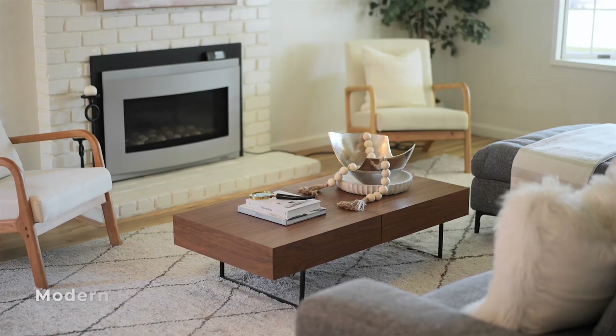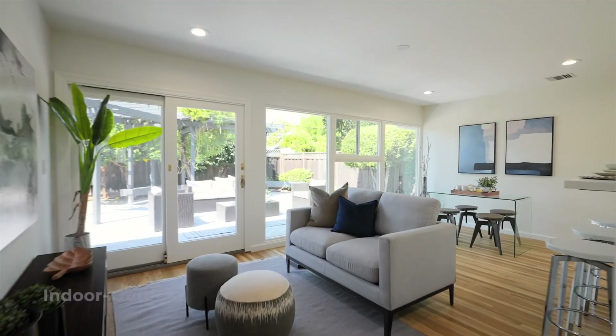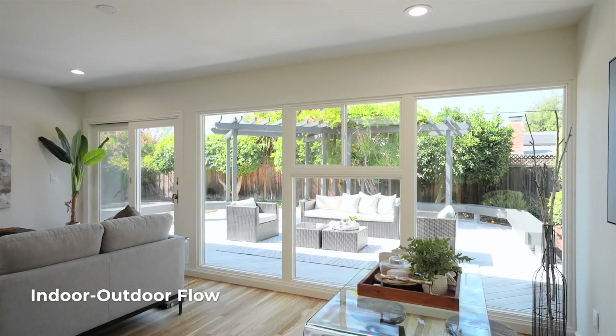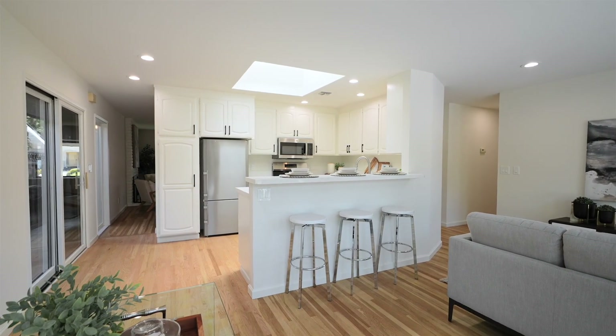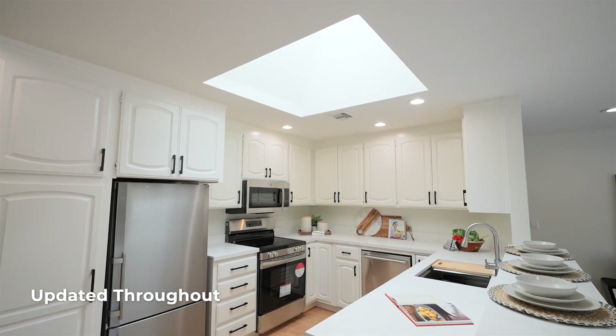Throughout the central gathering areas, floor-length windows and a breezy layout create a sense of oneness with the outside. A sky-lit remodeled kitchen anchors the home, complete with new appliances and stunning quartz countertops.